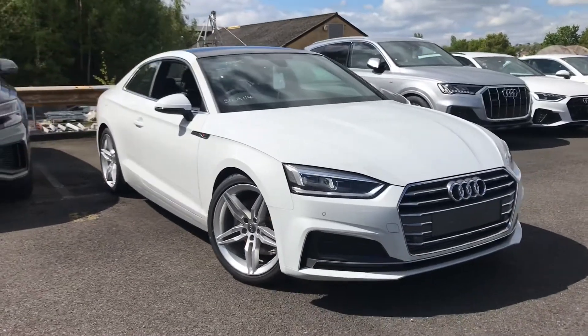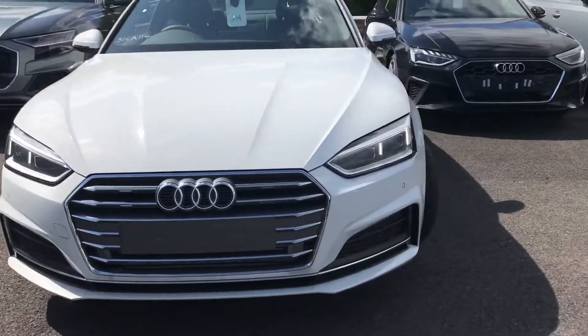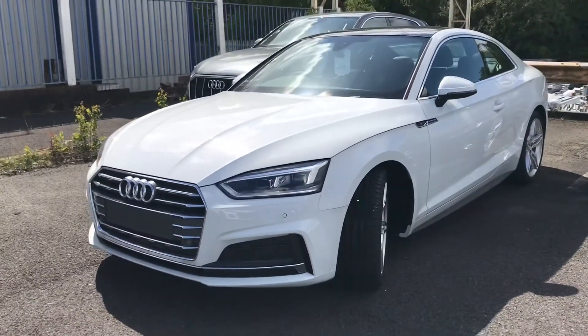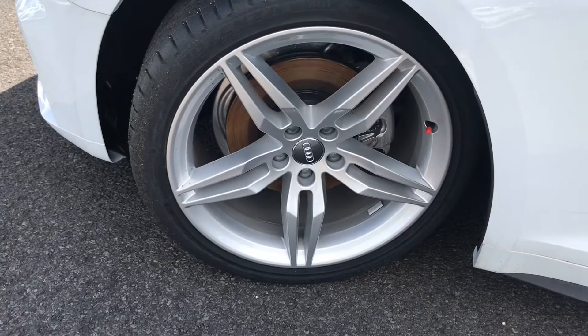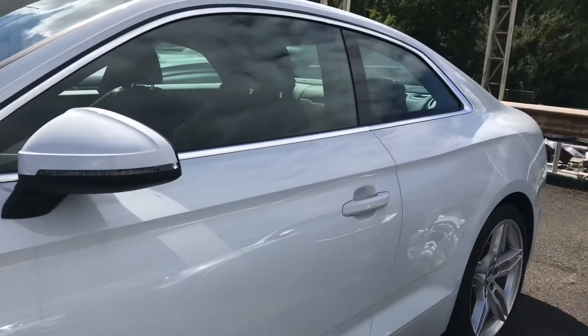Hi and welcome to Blackburn Audi. My name is Fiona and today I'm going to be giving you a quick tour of this brand new Audi A5 S line. It's finished in Glacier White, with LED headlights, LED rear lights and dynamic rear indicators, 19 inch alloy wheels in a 5 parallel spoke design, and S line badging on both of the side skirts.